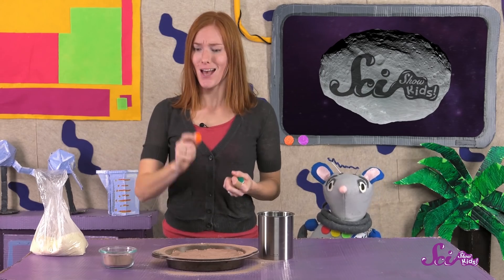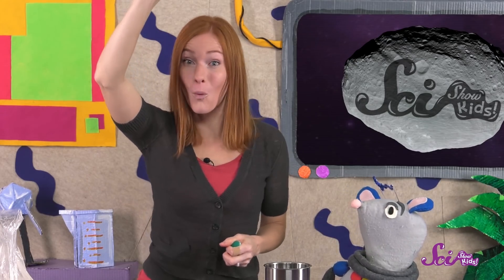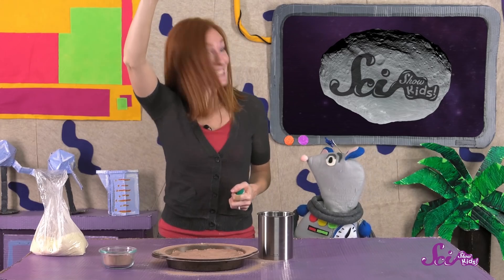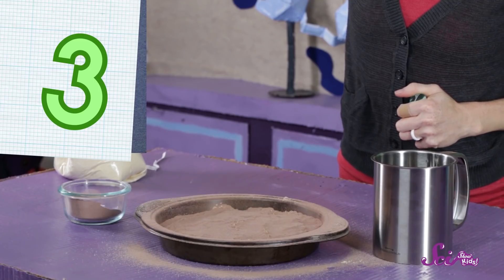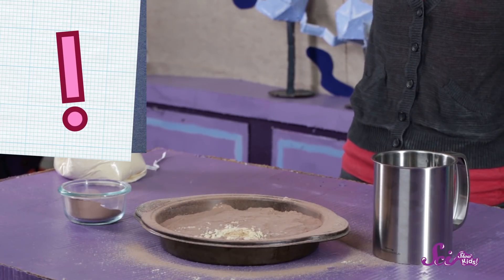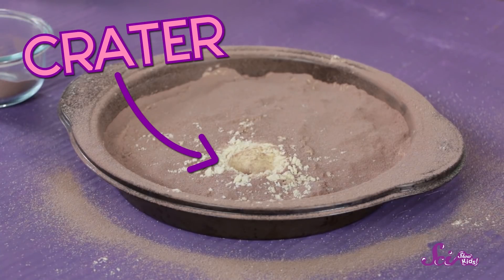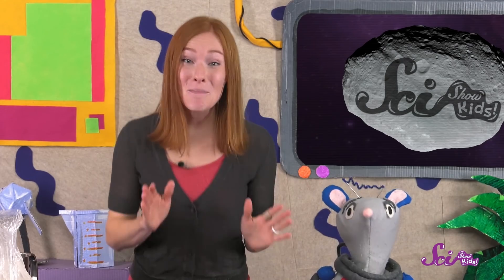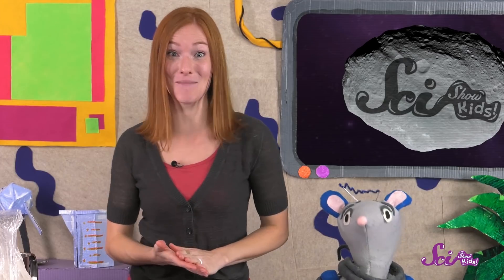Take one of your space rocks and hold it up about a meter above the flour. Before you drop it, can you predict what might happen when it makes the impact? Squeaks thinks the flour will go everywhere! Let's see what happens! Three... Two... One... Impact! You can see what happens to the surface when the rock hits. It's almost like a tiny explosion. What's left behind is the crater, just like the craters here on Earth and all those craters on the Moon. You can keep experimenting with different objects from different heights to see what kinds of craters they make!